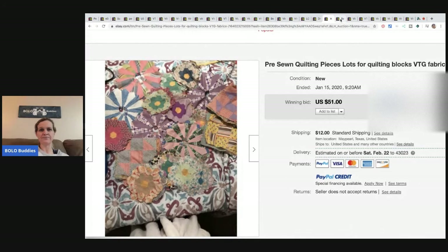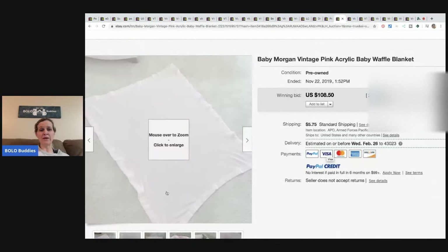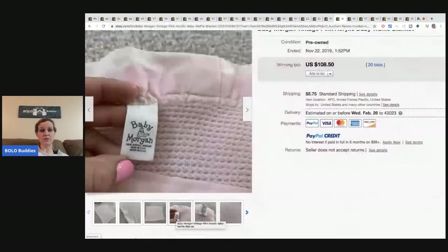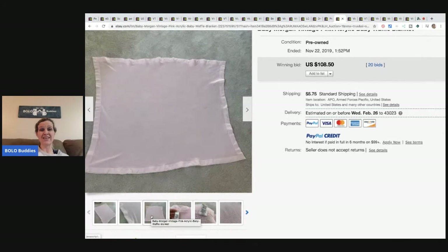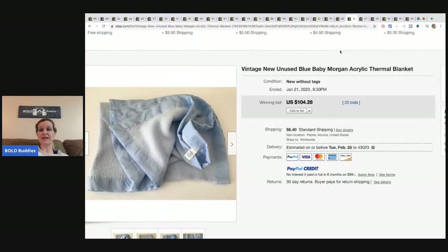Baby Morgan blankets — if you don't know about these, you definitely need to. For some reason these are super popular. Check those thrift stores and garage sales! This one sold for $108.50 with 20 bids. Here's a blue one that sold for $104.26 with 20 bids.